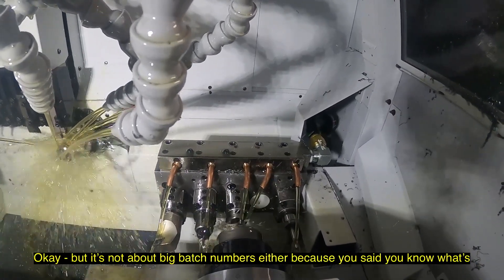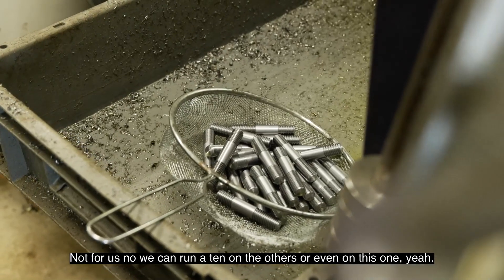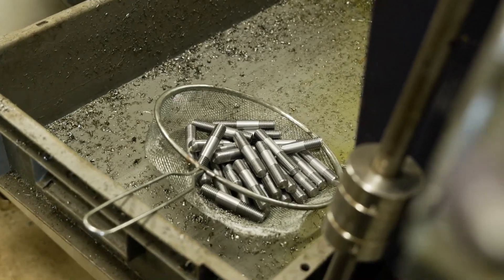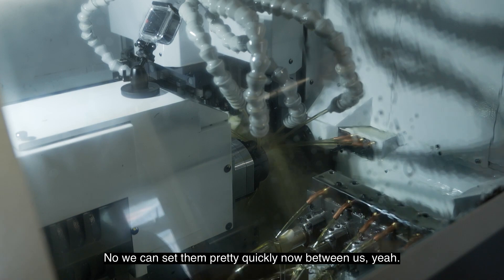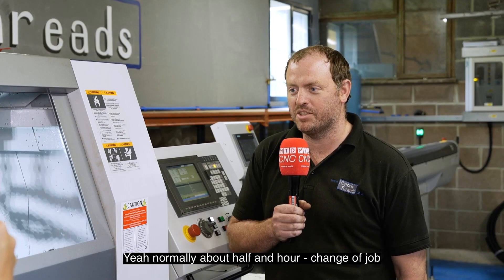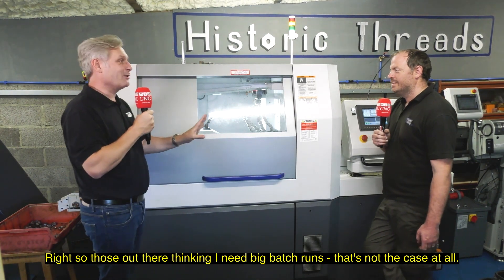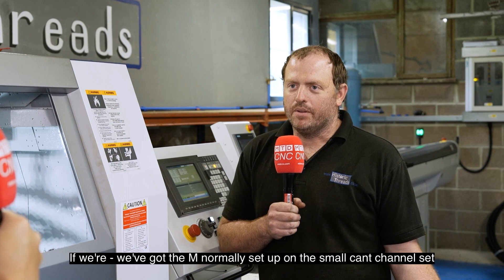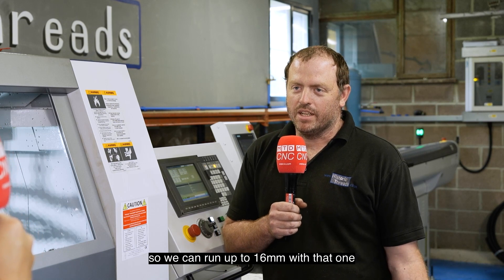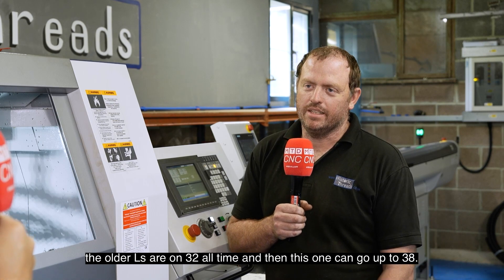But it's not about big batch numbers either — what small quantities do you run sometimes? We can run a batch of 10 on the others or even on this one. Is it cost effective? Yeah, it seems to be. We can get them set pretty quickly between us — normally about half an hour to change a job. So those out there thinking you need big batch runs, that's not the case at all? No, not with us. The M is normally set up on the small channel, running up to 16mm, the older L32 running 32mm, and this one up to 38mm.